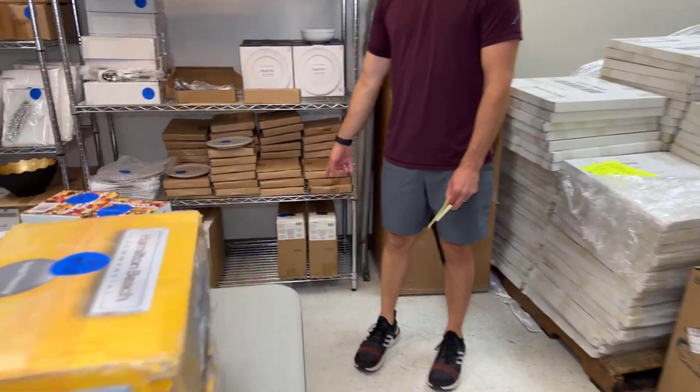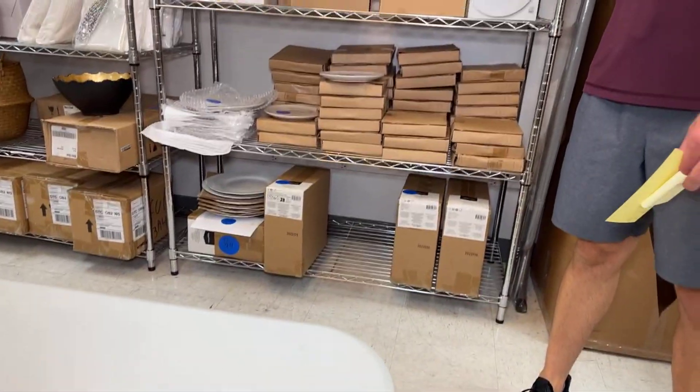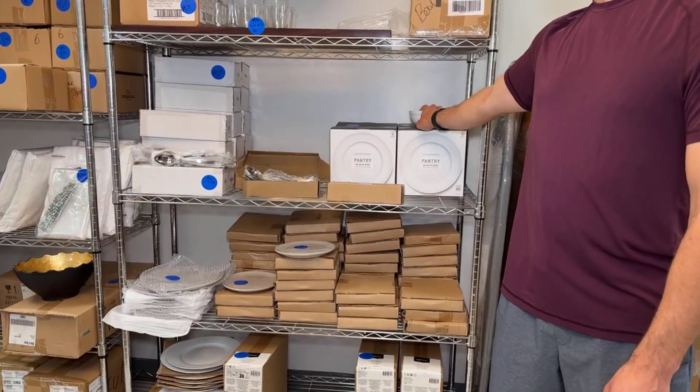Amazon dish sets — $9.99 for those. We've got other Williams-Sonoma pantry plates for $19.99, and the bowls also $19.99.